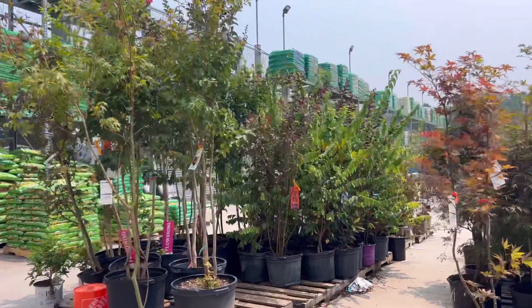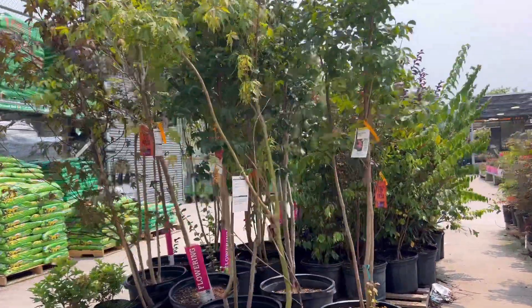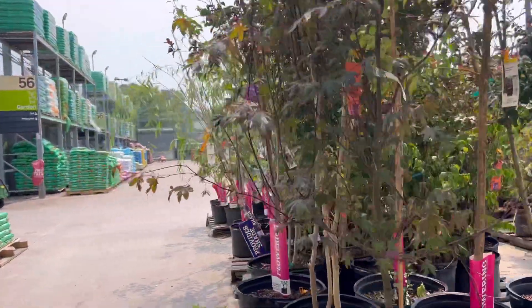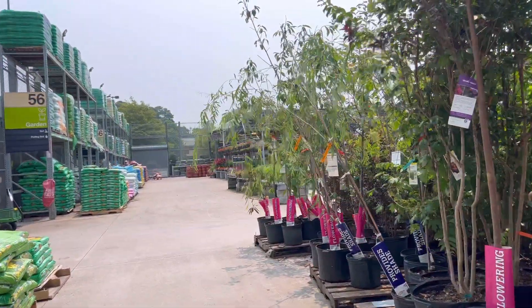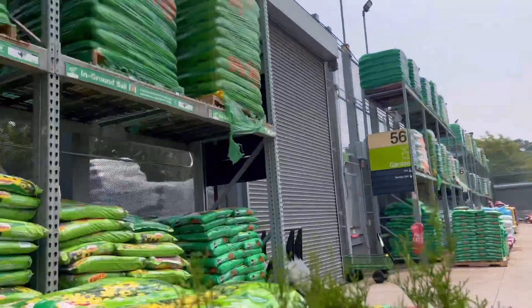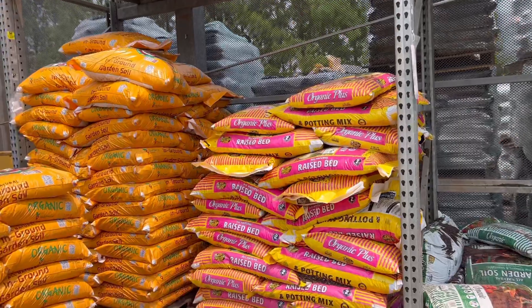On this side they have fruit trees and flowering trees. You can already buy larger, more mature trees so you don't have to wait as long for them to grow, but they are a bit pricey — most are over $100.